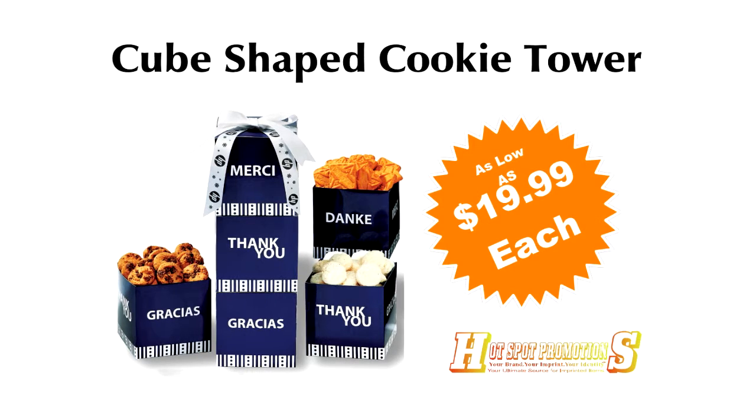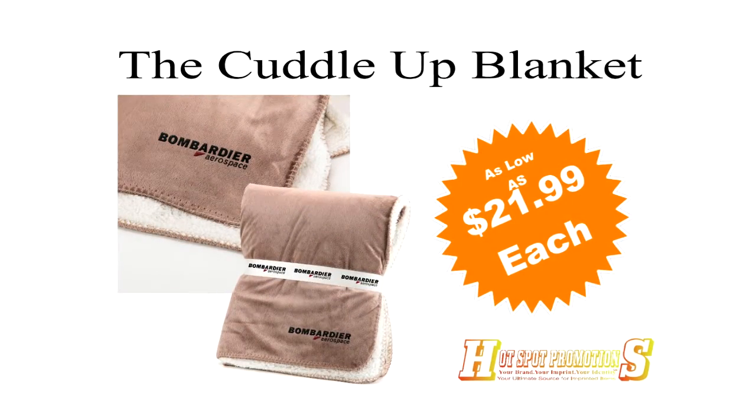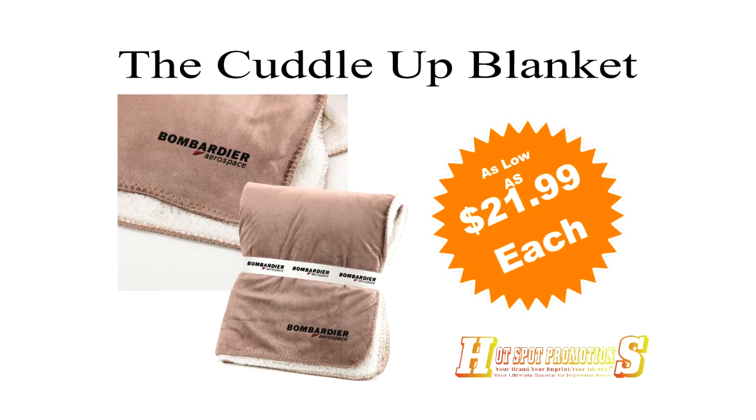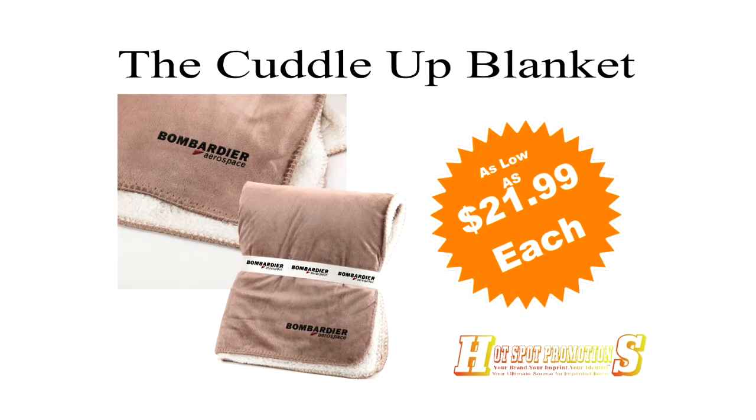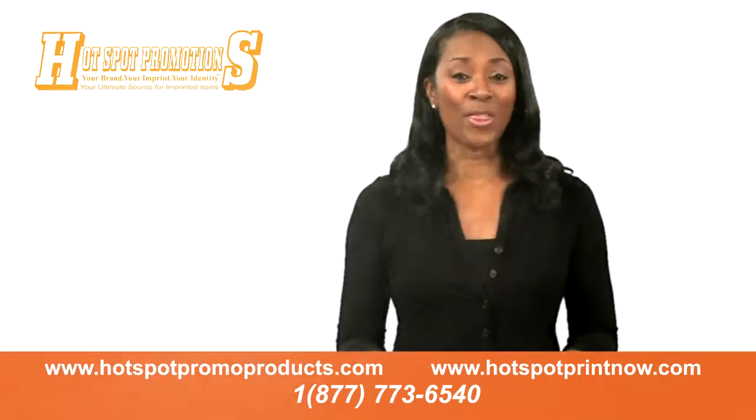Minimum 25, as low as $19.99 each. The cuddle-up blanket is 60 inches by 50 inches. Its faux lamb's wool sherpa lining will be sure to warm the heart. Minimum 25, as low as $21.99 each.